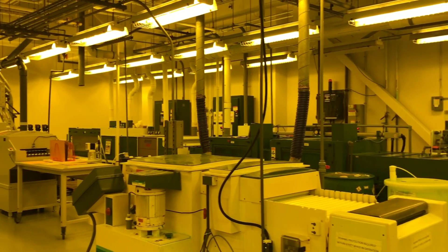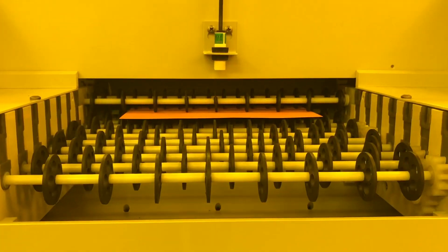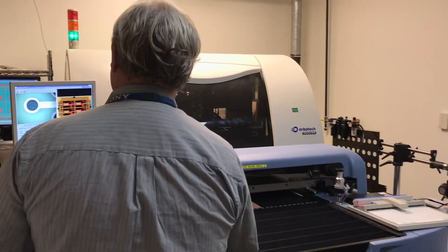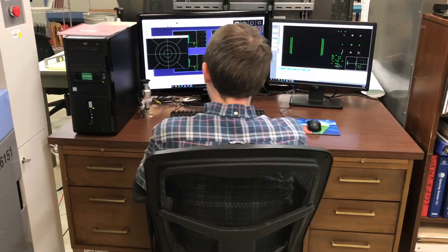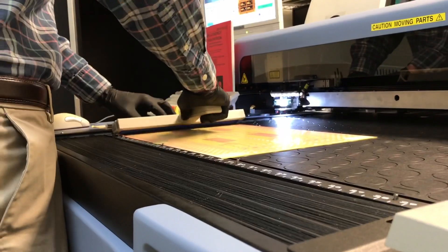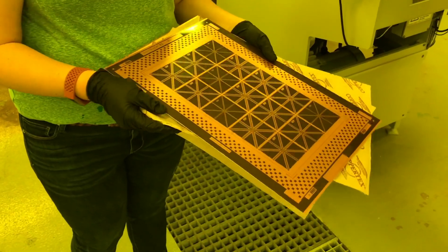The NSWC Crane Printed Circuit Board Lab continues to change the game by being the only lab in the DoD that can completely regulate the entire process, from raw materials to quality assurance, allowing a trusted product to be delivered.